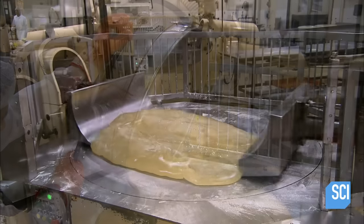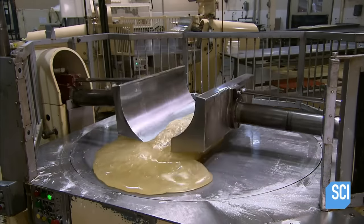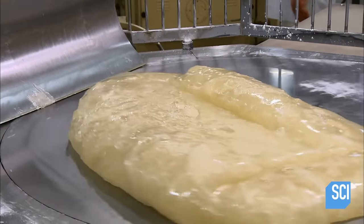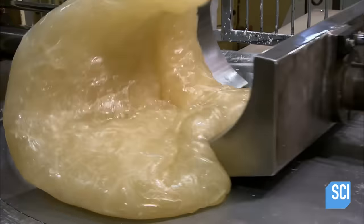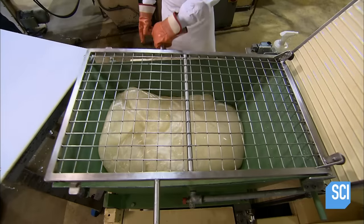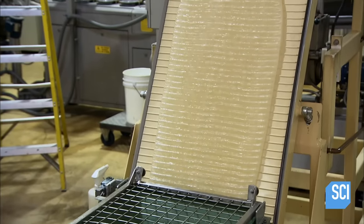He transfers the mint flavored candy to a work table, where powerful mechanical arms massage the slab to cool and harden the candy. Next, a hopper funnels the candy into pressurized rollers that squeeze it into a long sheet.